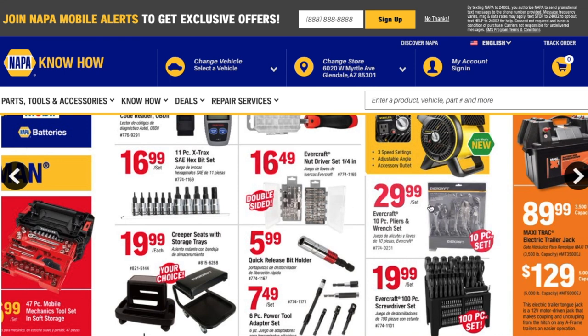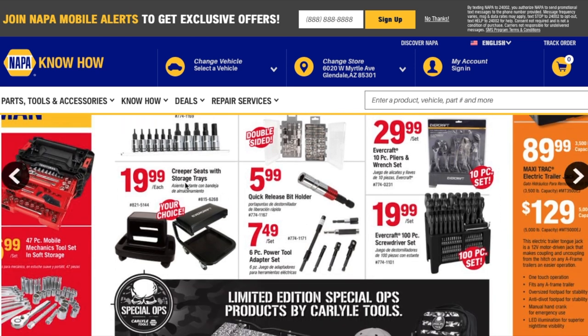You got a 29.99 Evercraft 10-piece pliers and wrench set. Then there are creeper seats with storage trays — you can get one of two styles. I wonder which is more comfortable. I can live with either one, but let me know in the comments which is your favorite. I actually saw one at Costco last year with a green cushion — I wanted to get it but missed the deal. Anyway, the creeper seat with storage trays is $19.99.